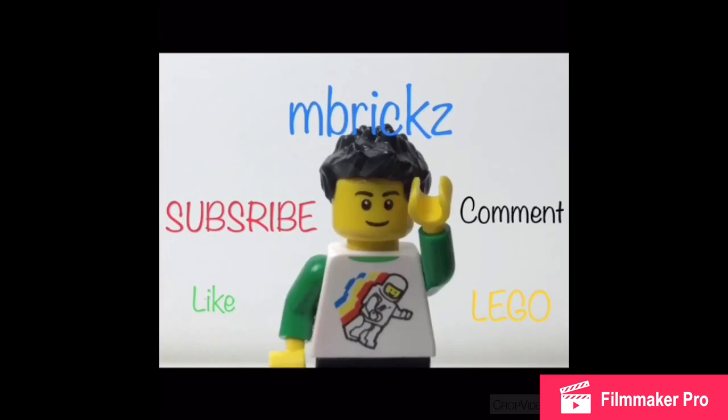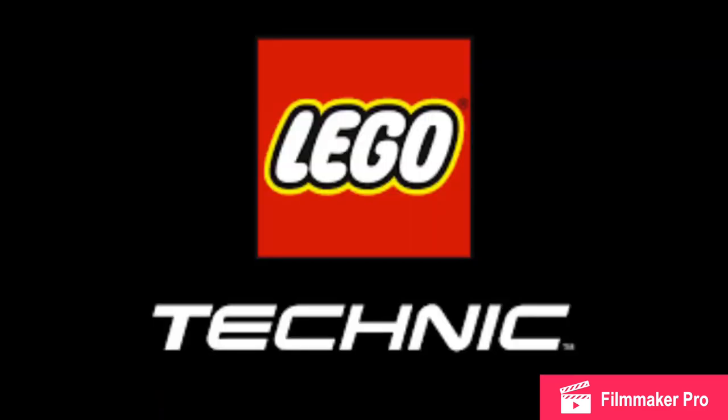Hey, I'm Embrix, and I'm going to quickly run down some of the 2019 summer sets. Most of these were revealed at Toy Fair, though we have no pictures. Here are the set lists.